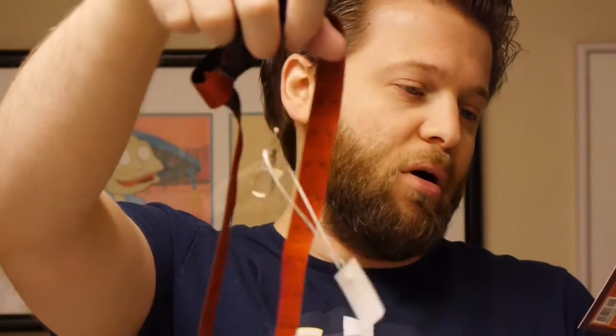Maybe the second lamest item in the box — we have a Deadpool lanyard. Lanyards are useful in that you need them for going to conventions and carrying your badge. I have about three billion lanyards at this point, so it's nothing that really excites me. It's basically the Deadpool logo on the lanyard and the Deadpool logo on the end of it. Not bad, nothing really special.